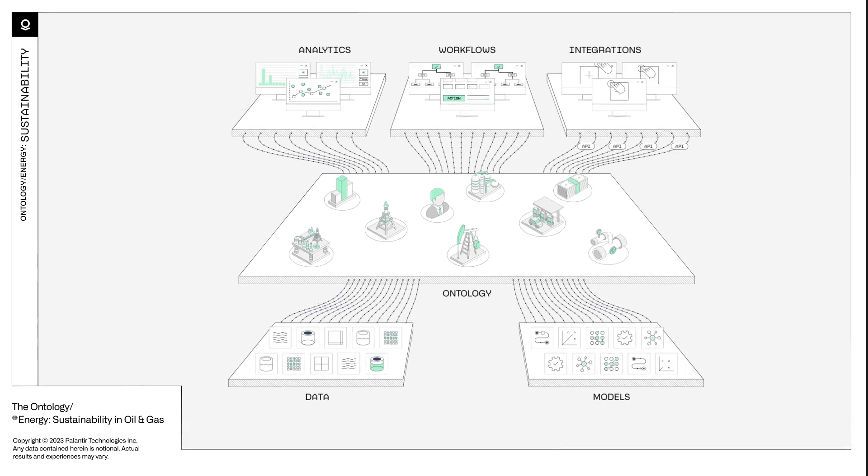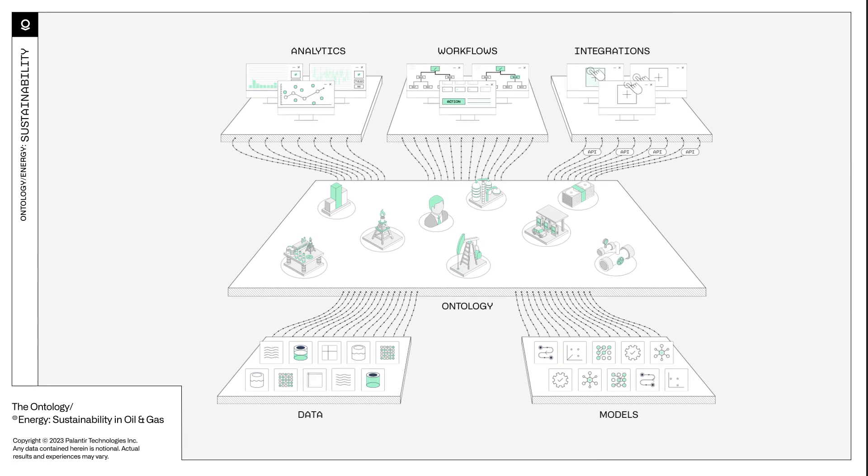Oil and gas companies use this ontology to build highly contextualized emissions models that are powered by live data feeds. These models can be wielded to run accurate simulations for assessing decarbonization plans and to forecast emissions out into the future.